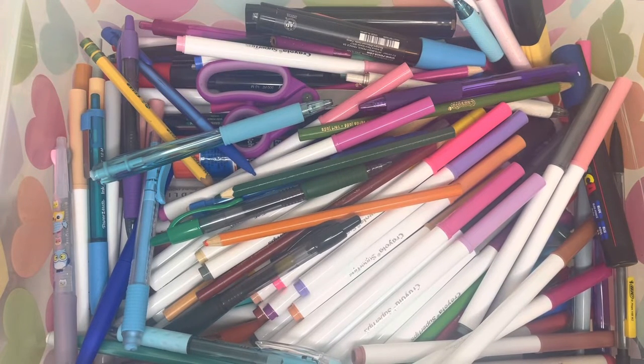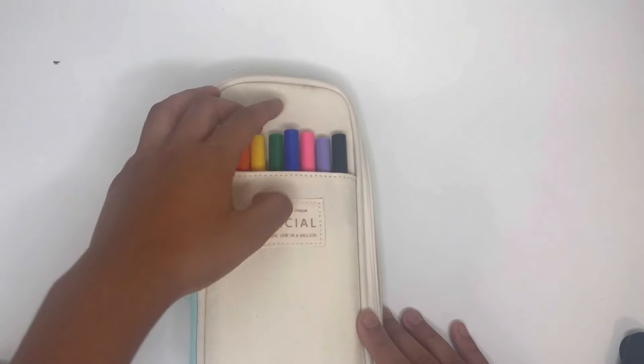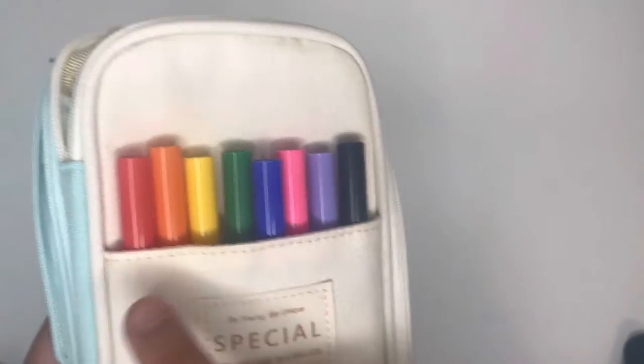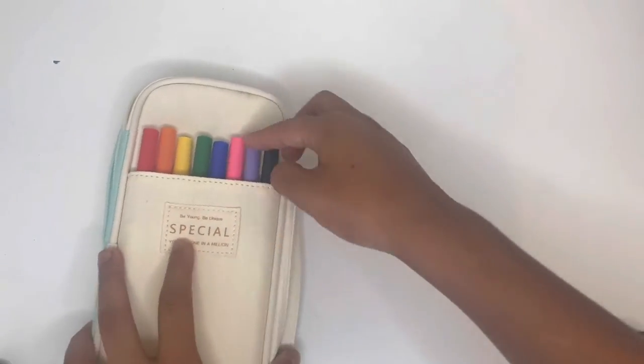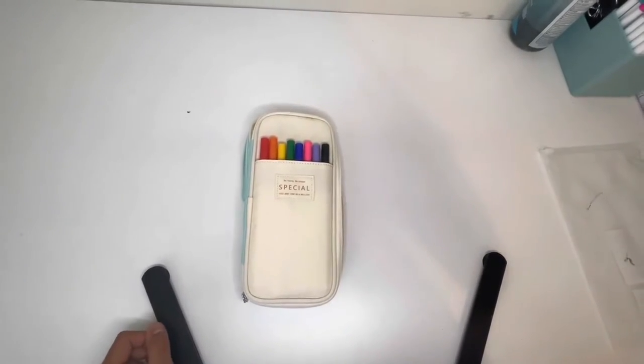I'm going to take out all the Crayola Super Tips — I think that's probably best. I'm going to speed this part up taking all the Crayola Super Tips out. These are the colors I decided to pick: a red, orange, yellow, green, blue, pink, purple, and I did decide to put my black in here. You're probably wondering where all the other colors went — because my desk is nice and neat and clear. Well, I'm about to show you.